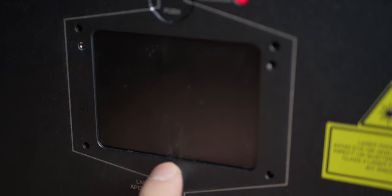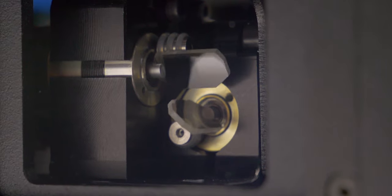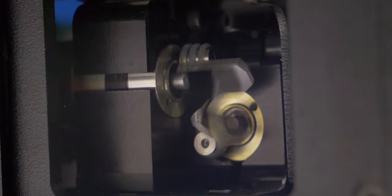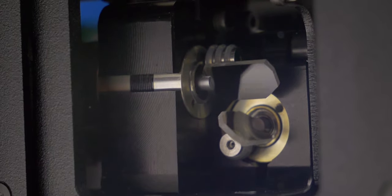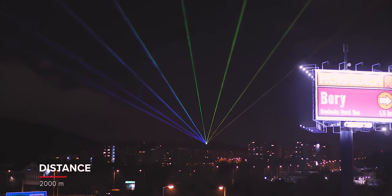The size of the beam which exits the laser projector determines scanning speed. The smaller and tighter the beam is, the faster scanners can be used. On the other hand, the size of the beam on the projected surface defines brightness.